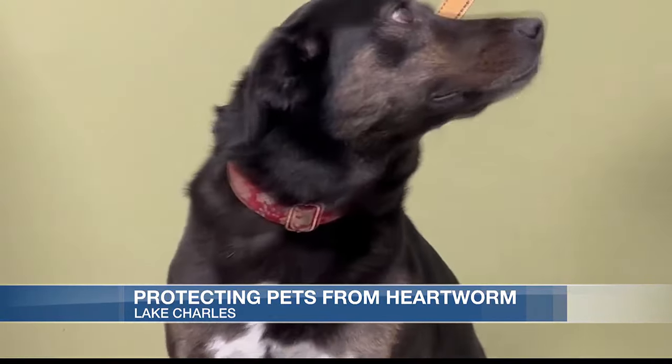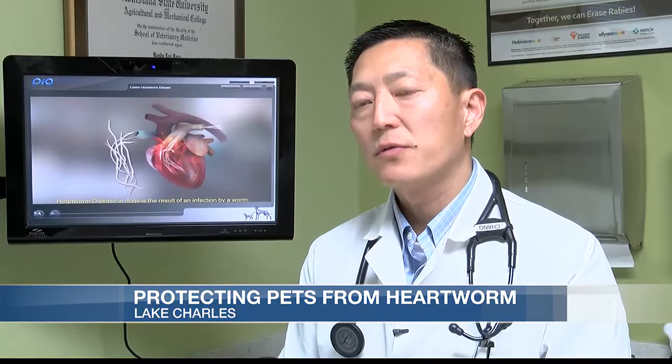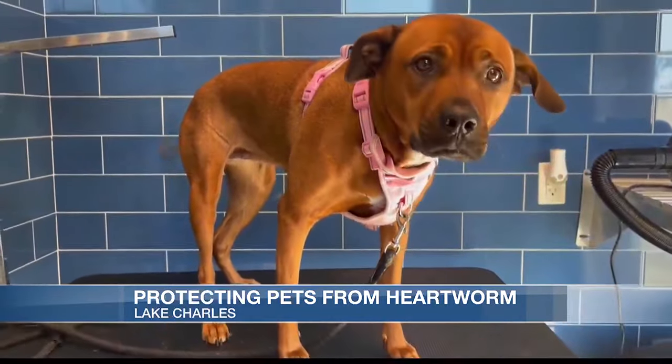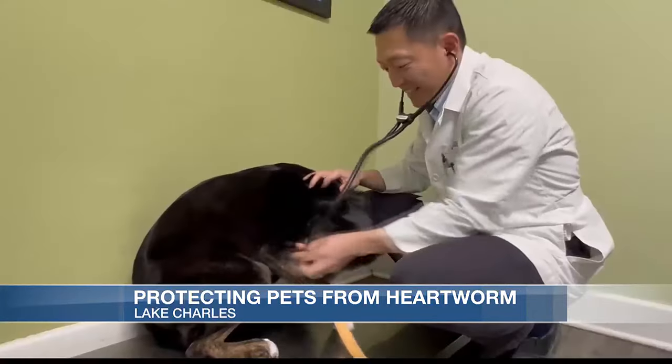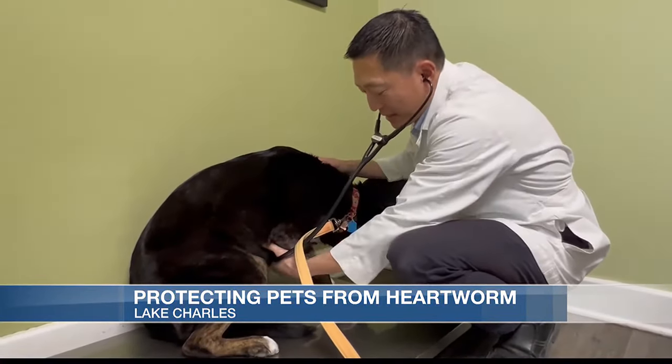Chang says there are some signs you should look out for. It could be vague symptoms if a dog has heartworms — from not eating and drinking, vomiting, shortness of breath, coughing is a big one. And in severe cases, their bellies will get really distended, caused by heart failure.